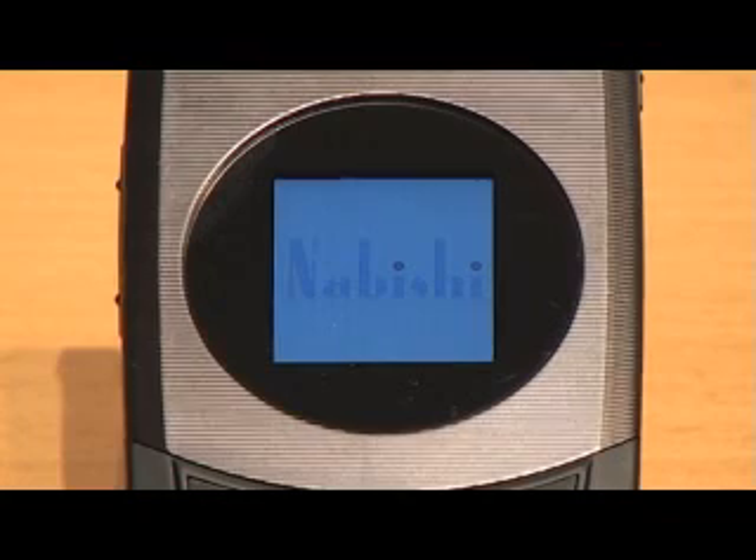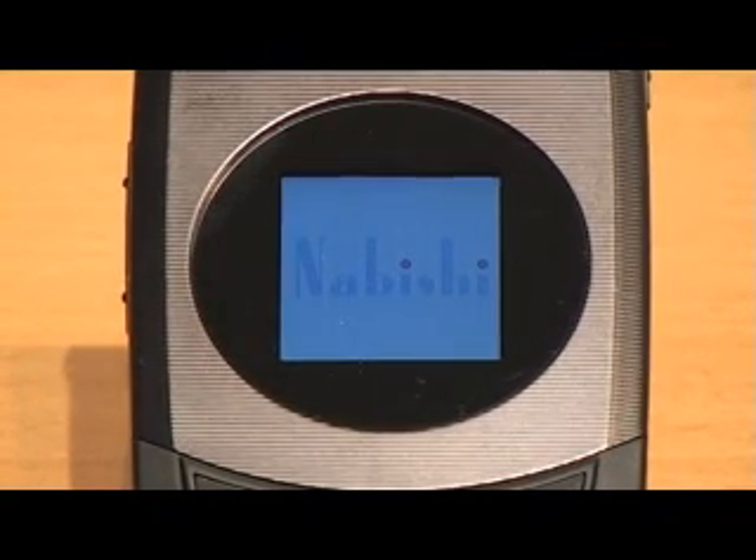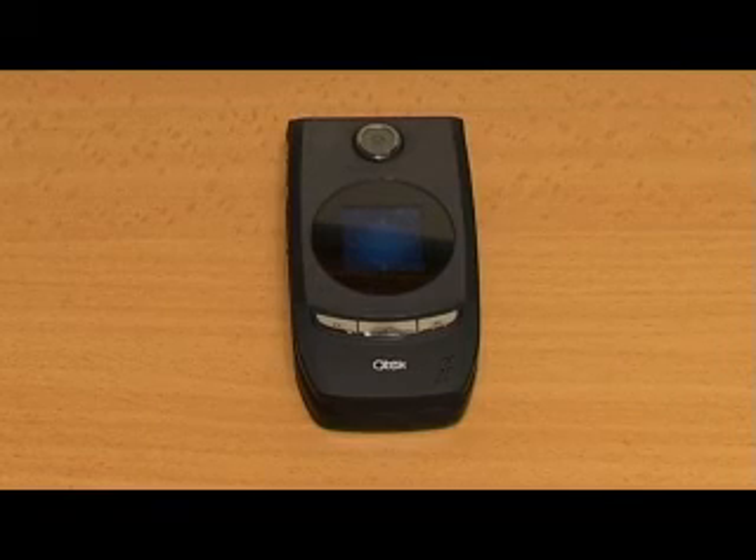The front-runner to our products is the 8500 flip phone. This flip phone comes with a high level of durability and ease of use.